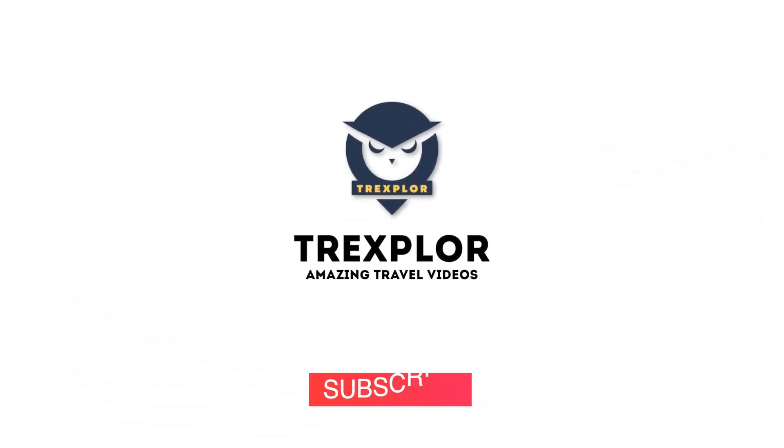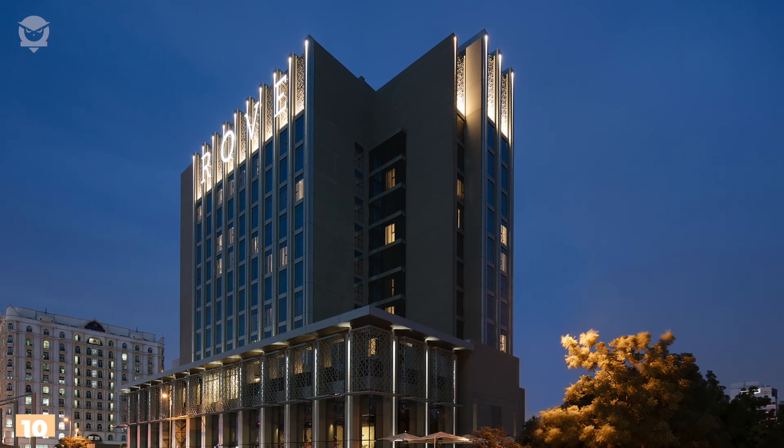Welcome to Trek Explorer. If you are finding this video interesting, give it a thumbs up. Number 10: Grove City Center.